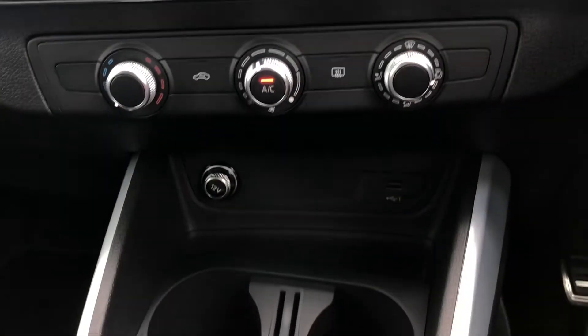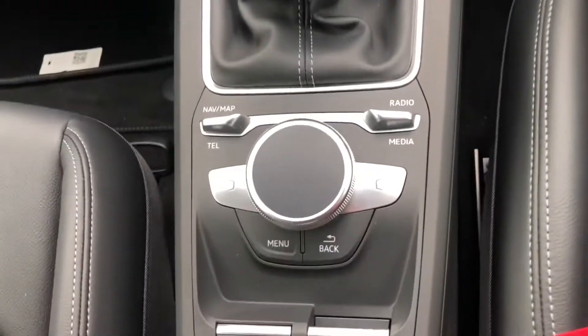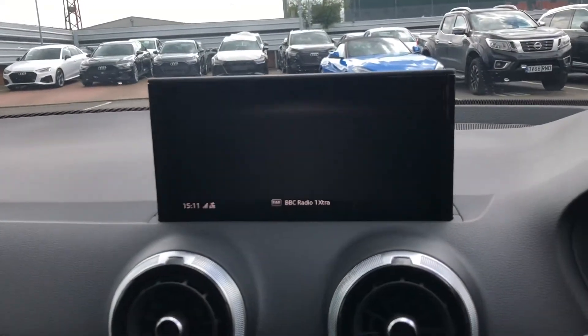We have a couple of cup holders, the manual gear stick, as well as the multimedia interface display controller. By pressing menu, a menu is displayed; by twisting the controller left and right, you navigate around the screen; and by pressing down, you select.